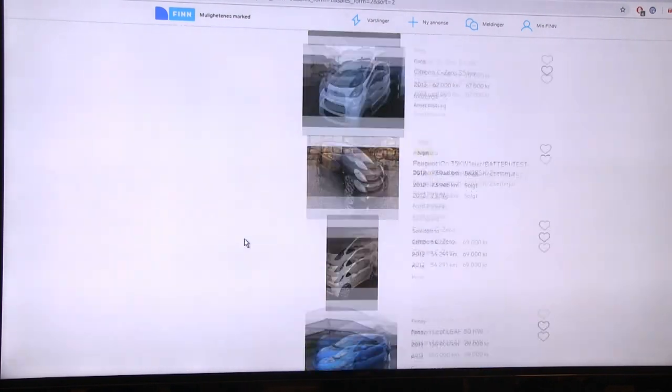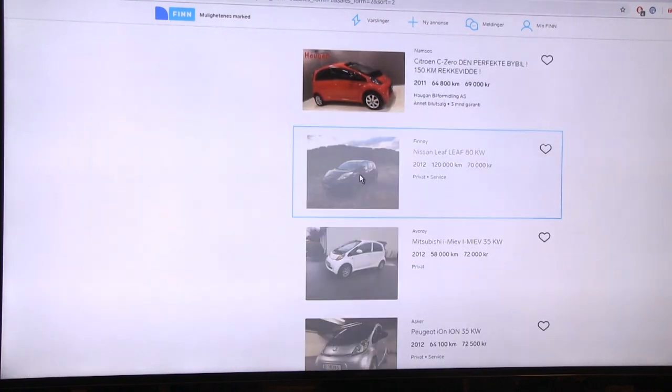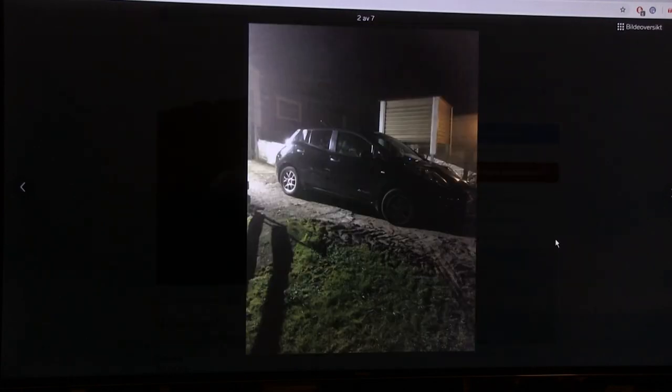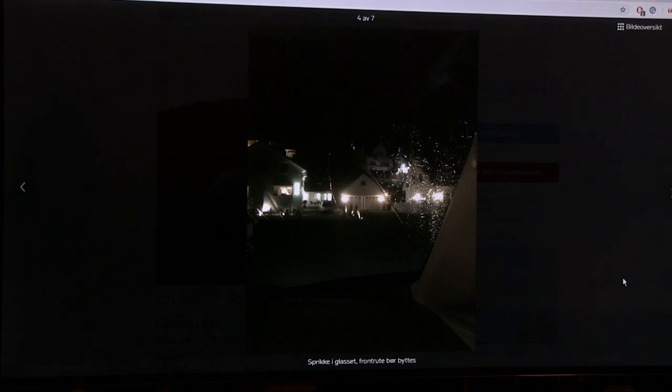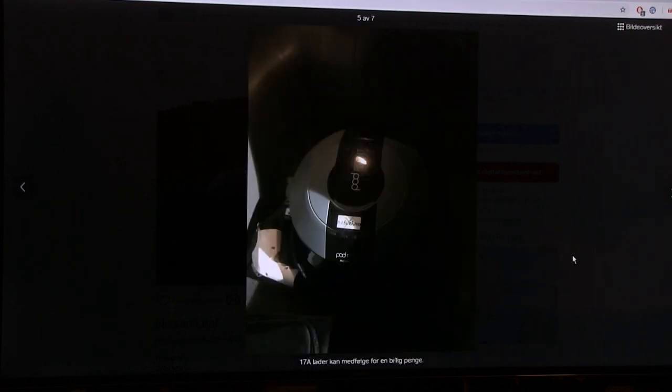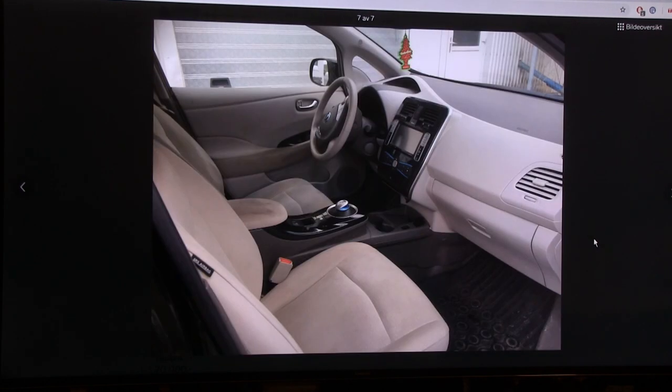More triplets, and here's another Leaf - a black one. This was Car of the Year 2011, well deserved. It has a cracked windscreen but it's on the passenger side so it's not critical. It has a 17-amp charging station included. It just looks way better than the cheaper triplets interior-wise.